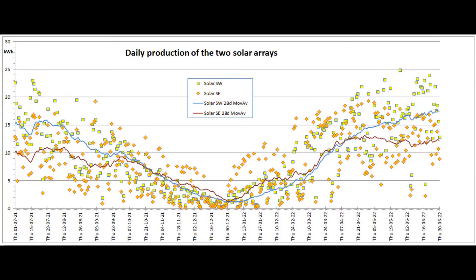This graph shows the daily output of the two solar arrays for the past 365 days. The 28-day moving average lines for both arrays are both a couple of units above the way they were a year ago.